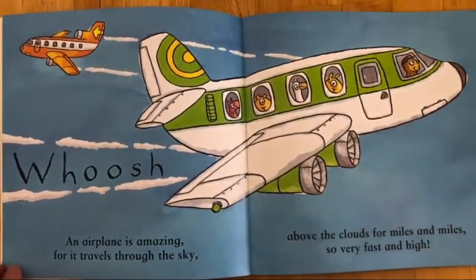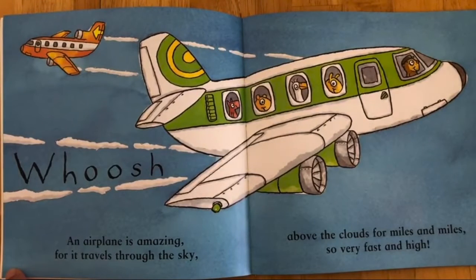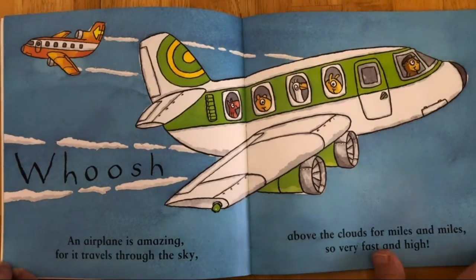Whoosh! An airplane is amazing for it travels through the sky, above the clouds for miles and miles, so very fast and high.